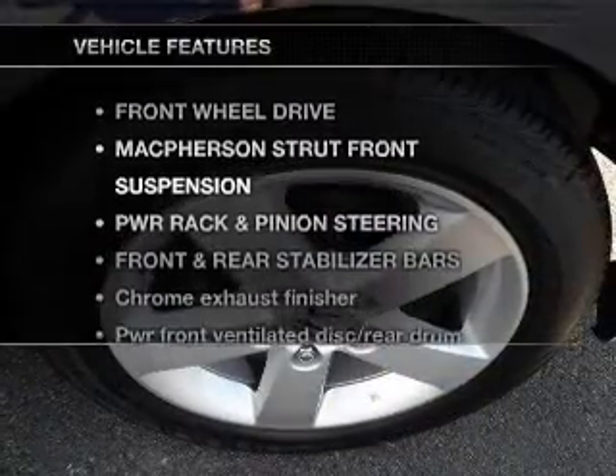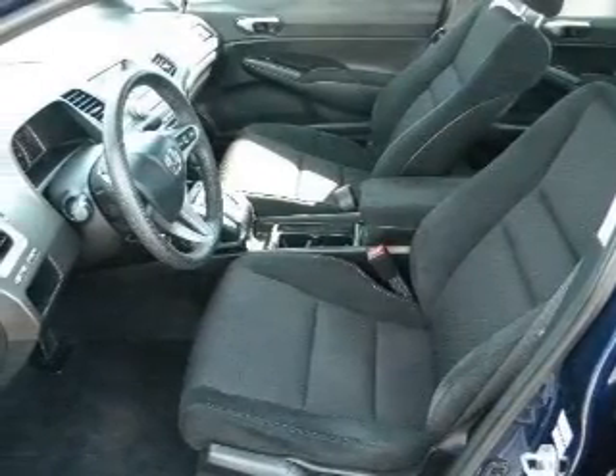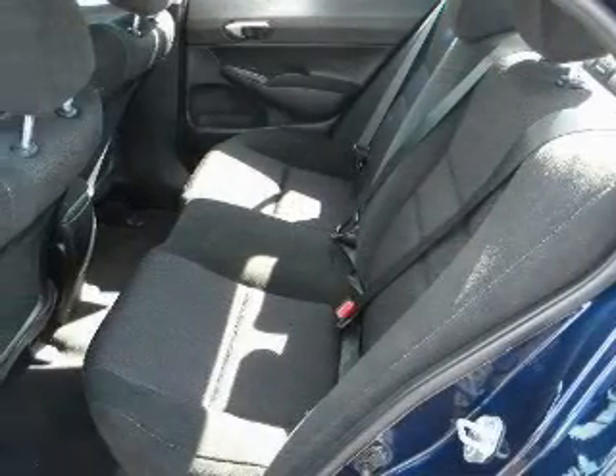With these notable features, you won't want to miss out on the opportunity to own this amazing ride. Air conditioning, power door locks, power windows, power steering, cruise control, and an alarm system.